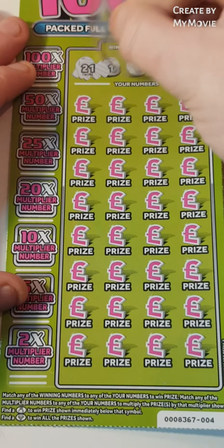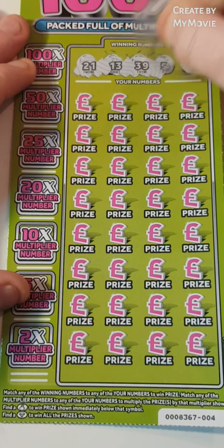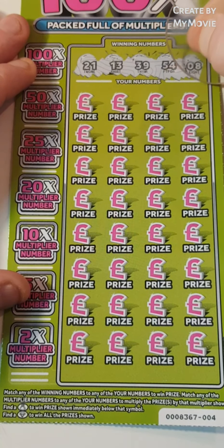So the winning numbers are: 21, 13, 39, 54 and 8.